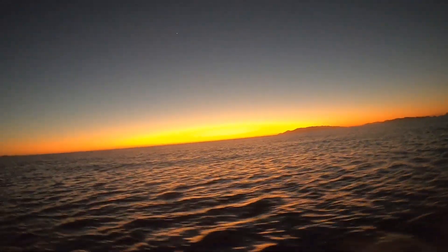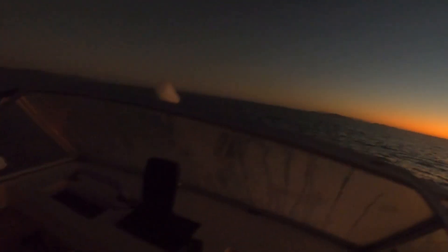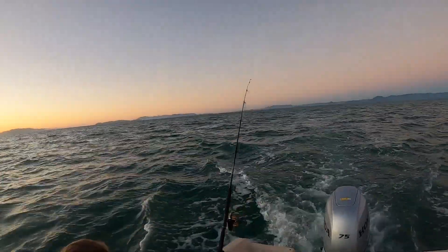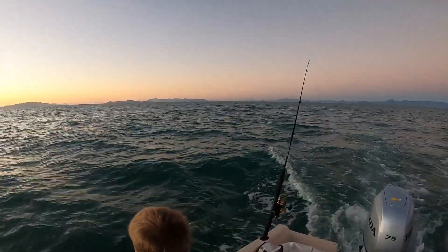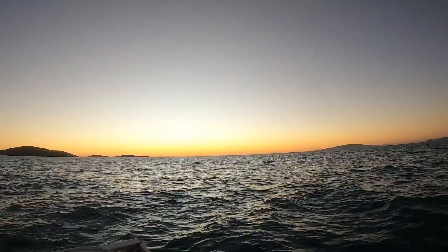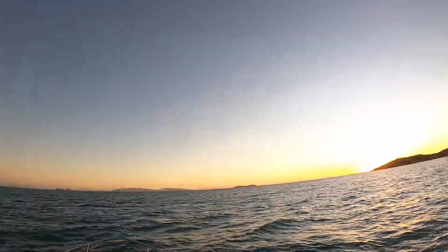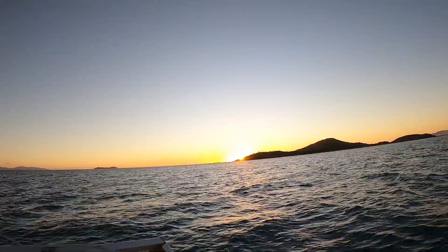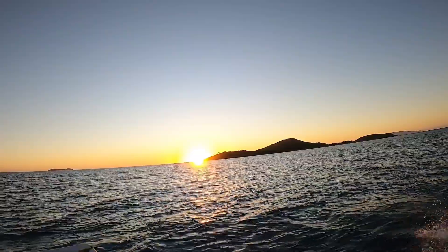Oh look at the sunrise, beautiful! We're going to go around the other side, check out the sunrise. We're going to try and get the drone up in the air - we'll beach the boat and get the drone up. Crikey, how's that sun!